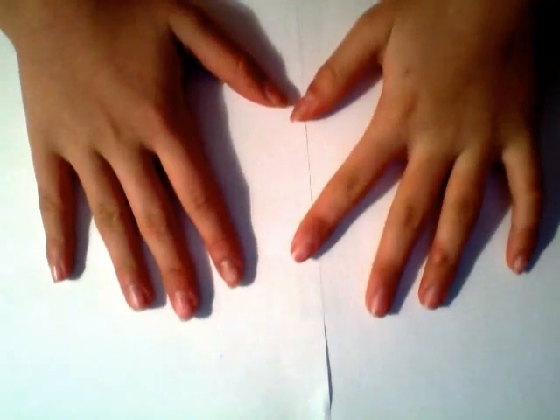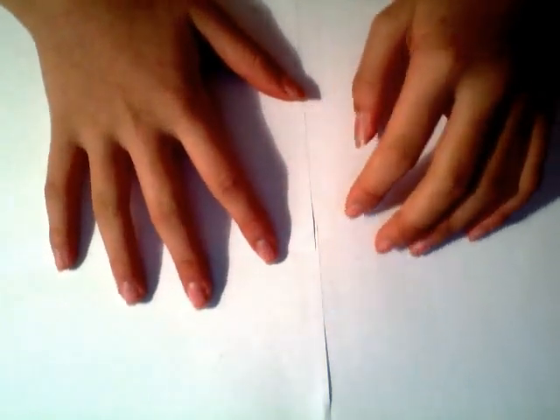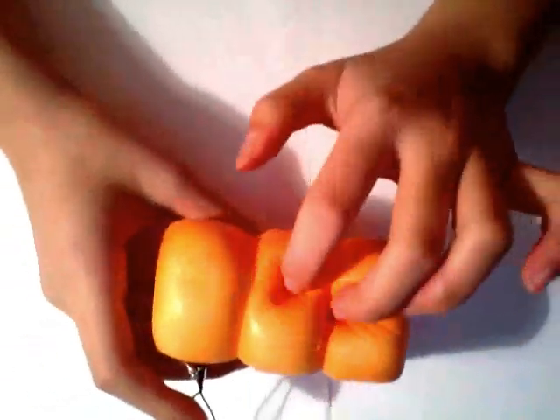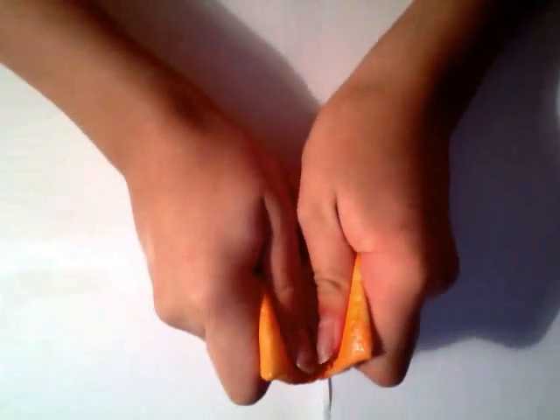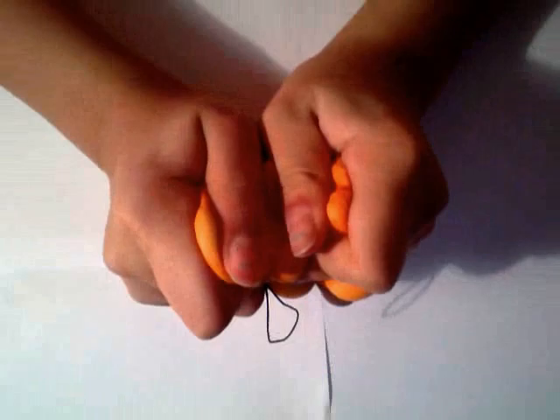Hey guys, today I have a common squishy haul for you guys. The first squishy is this Hello Kitty loaf and it is super satisfying and really soft. These top parts of the loaf feel very weird and very soft — this is one of the softest squishies I've ever felt, actually. It is unlicensed, by the way, to my knowledge.